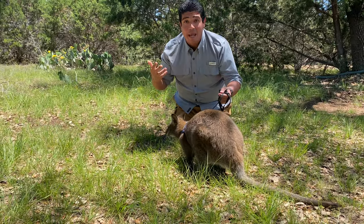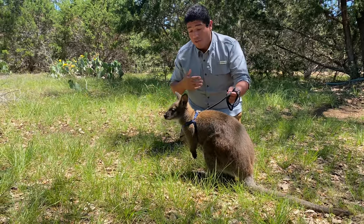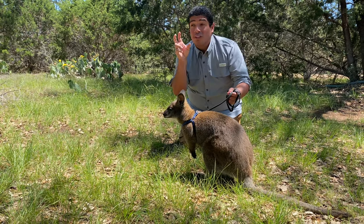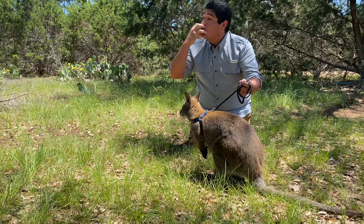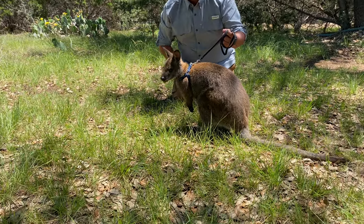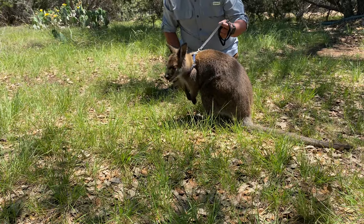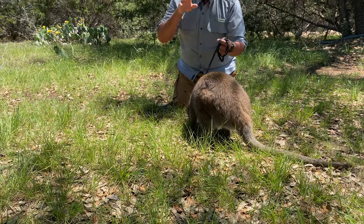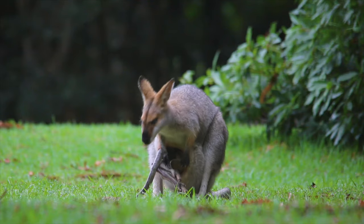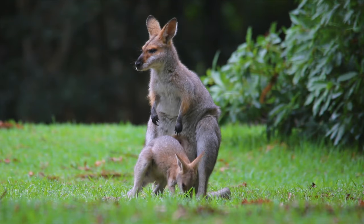Now Ranger's a boy so he doesn't have a pouch. But inside of a female's pouch, that's where the babies will latch on and get milk. That mammary gland will actually swell around the baby's mouth and lock them in place. Now once they start to stick their head out, look around, and go back inside — at about four to five months, they'll come out and put weight on their legs for the first time and then hop back inside.